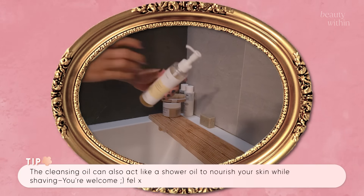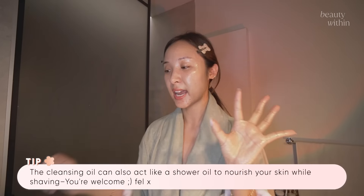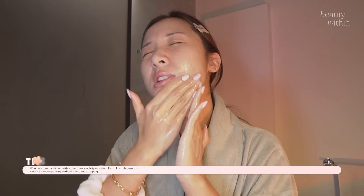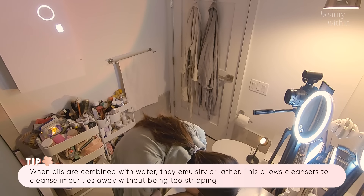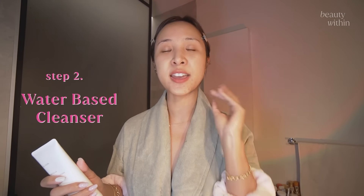I also have a hack for you — you can use cleansing oil as your in-shower shaving cream. It leaves your skin moisturized, so when you're done with the shower you basically don't need to moisturize. Honestly, a life-changing hack. Now it's time to emulsify it with some water. Just work that in for another 15 seconds. So soft! Now you want to move on to your water-based cleanser, which will further remove everything that's left on the face, as well as that nourishing oily film.